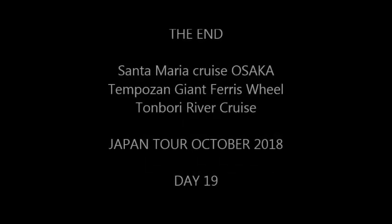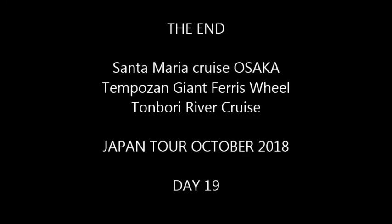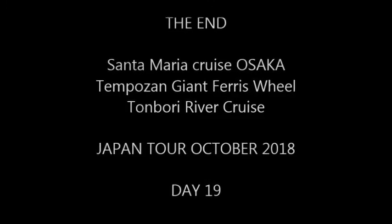The video was produced by myself. That's the end of another exciting video of our Japanese tour, October 2018, Day 19 at Osaka City.